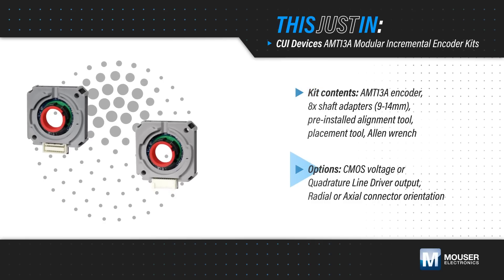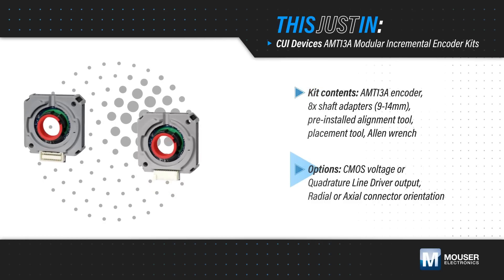They're offered with CMOS or quadrature line driver outputs, and radial or axial connectors.